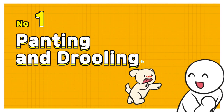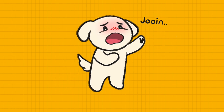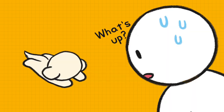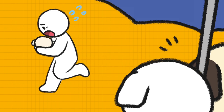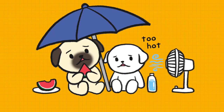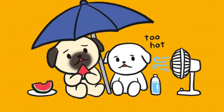Number 1: Panting and drooling. Panting and drooling are signs of heat stroke. Their saliva can get thick and sticky. Dogs with short noses such as Pekingese and Pugs are especially vulnerable to heat.